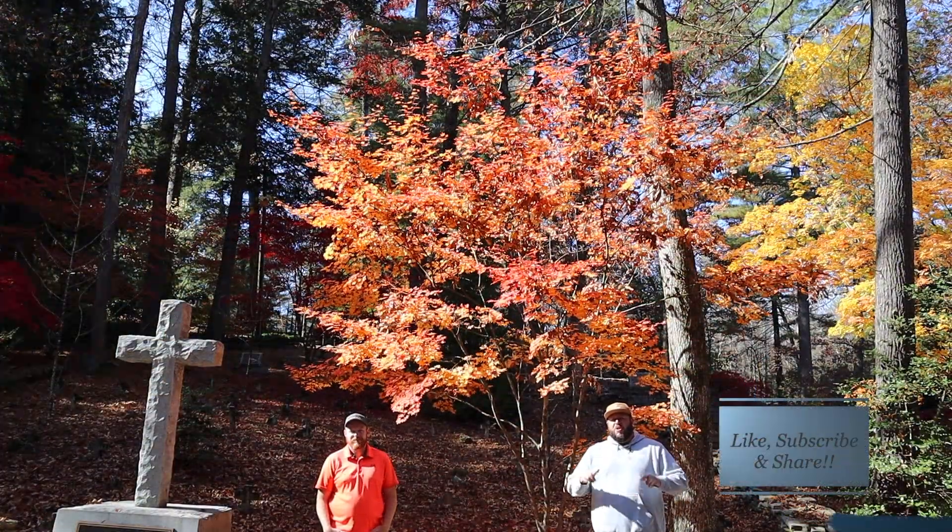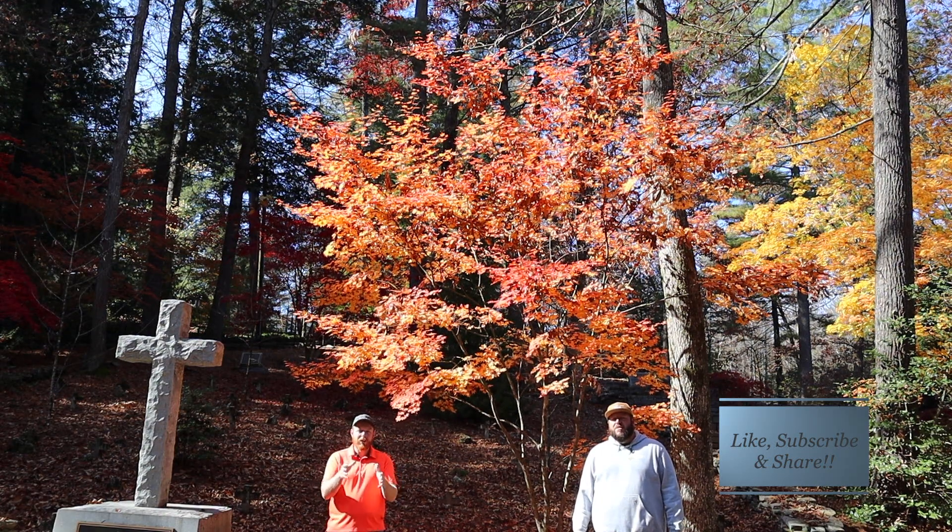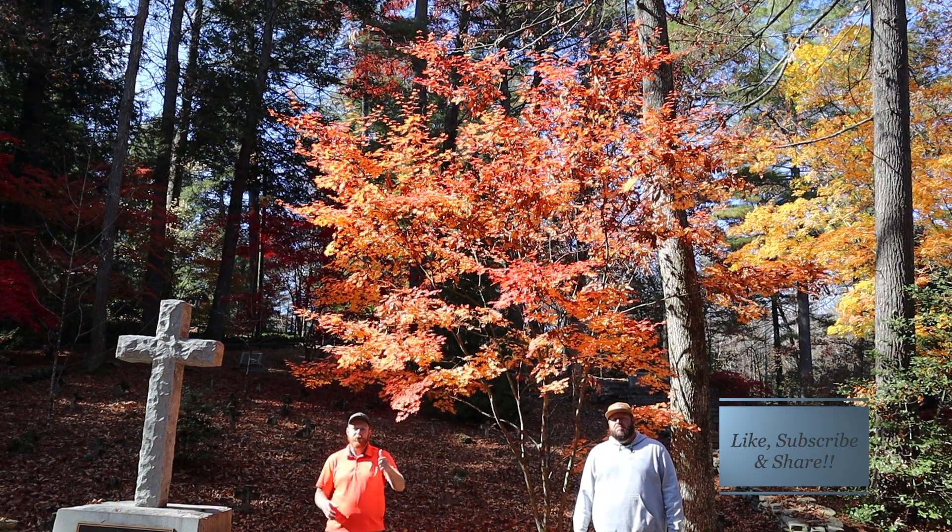Hey guys, welcome to the Mr. Maple Show. I'm Matt, and I'm Tim. Make sure you like, subscribe, and share. We have a really cool cultivar spotlight for you today.